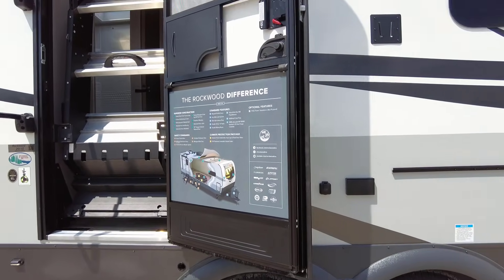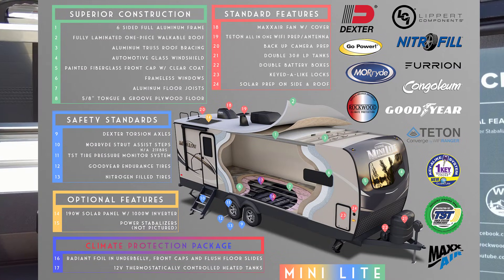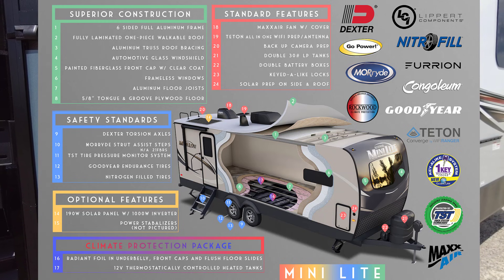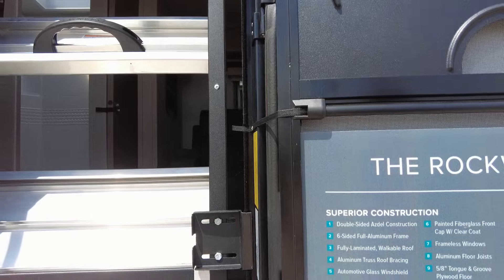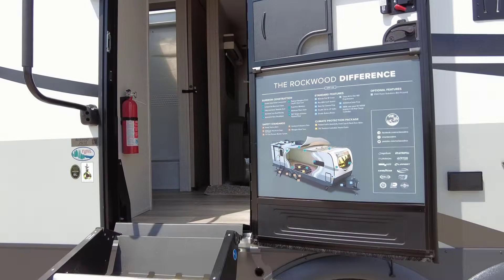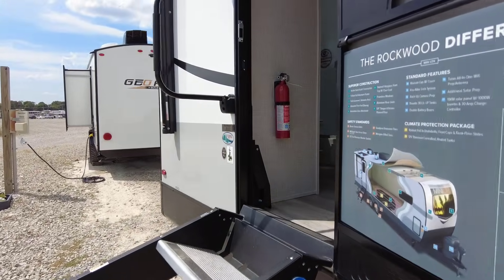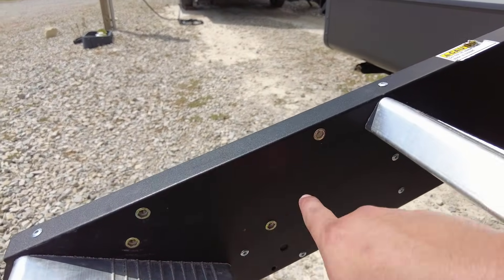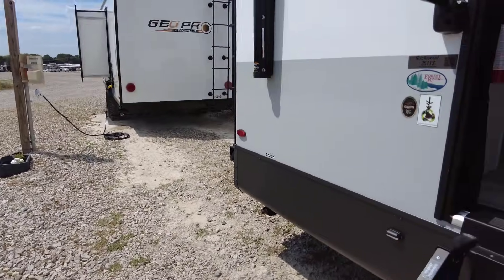Coming to the entry, there's a friction hinge door with a screen door included and a thin shade already installed for privacy on the front window. The Rockwood difference includes painted fiberglass front cap with clear coat, double-sided AZDEL construction, six-sided full aluminum frame, fully laminated walkable roof, and 5/8 tongue-and-groove plywood floor. RV training classes and a campground stay are included with all new and used purchases. There's also a More Ride zero-gravity entry step — strut-assisted so you can lift it with a pinky. Rockwood also pre-drills and taps the sides so you can add an aftermarket handrail for elderly users or those wanting extra confidence.